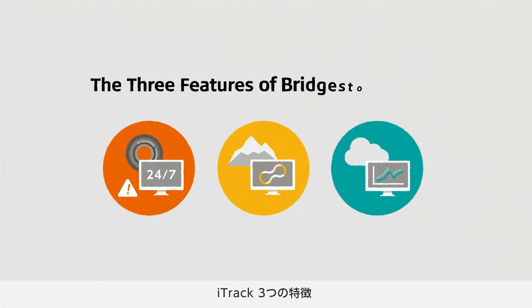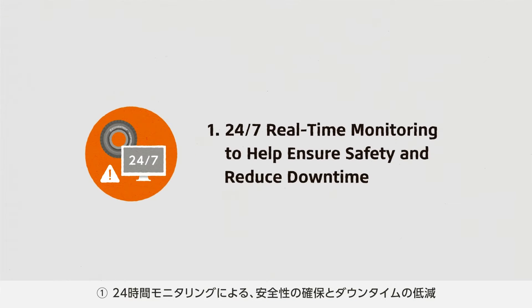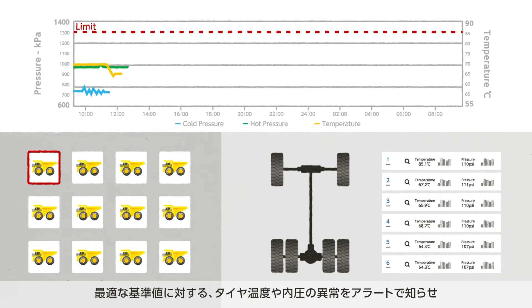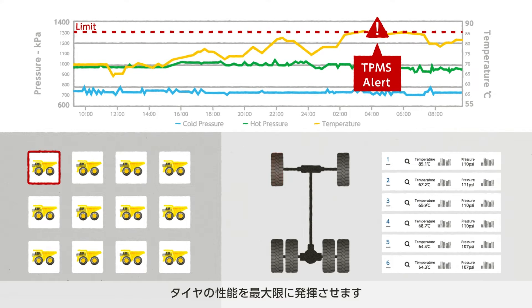The three features of iTrack. The first feature is 24/7 real-time monitoring to help ensure safety and reduce downtime. iTrack allows the user to monitor the tire temperature, pressure, and other data in real-time based on the preset threshold values for proper operation. It alerts the user to any detected abnormalities such as increase of temperature and pressure drop inside the tire, while enabling maximum use of the tire's potential.